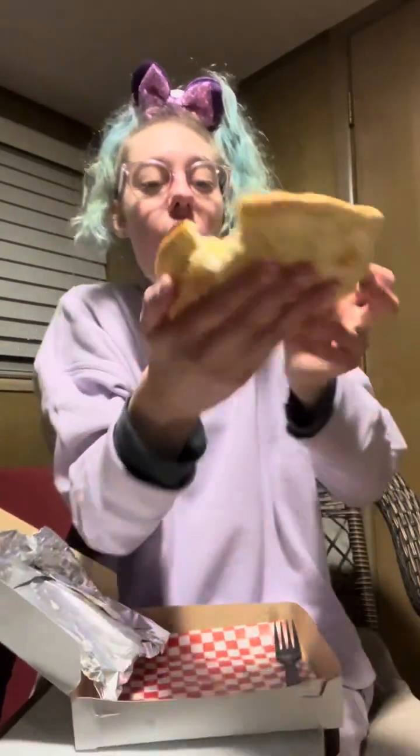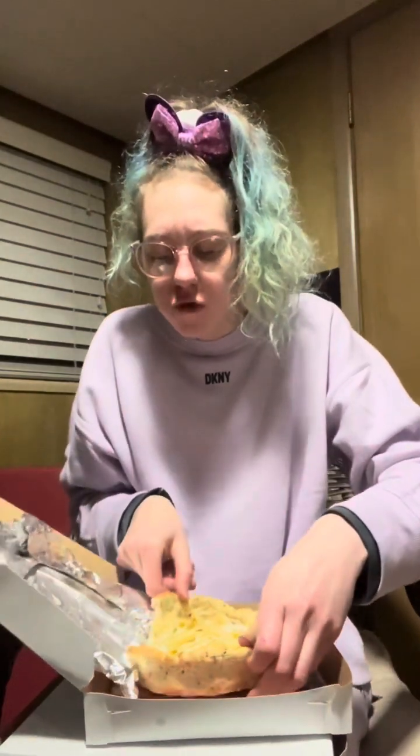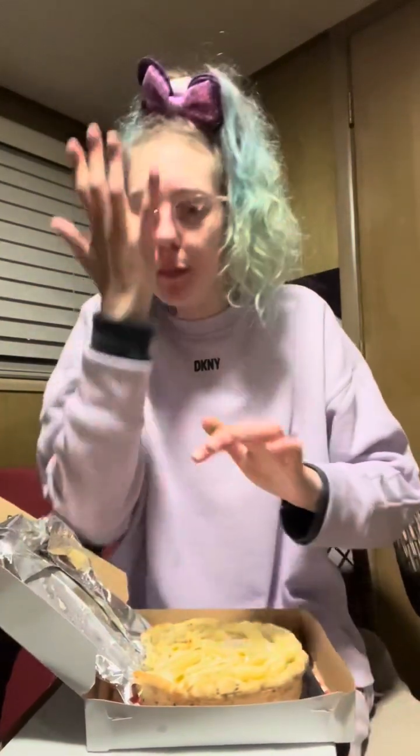That is so good and it's warm too. I thought the garlic bowl was in like a container type thing — it's not, it's literally just sitting there. Oh my god, that's amazing.